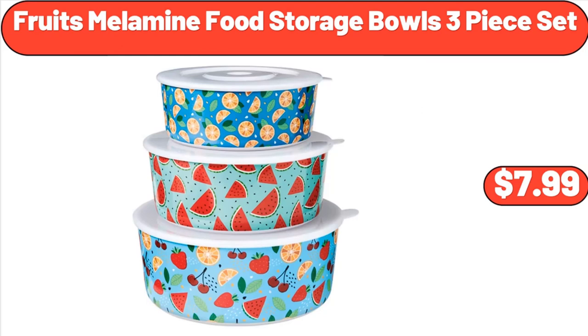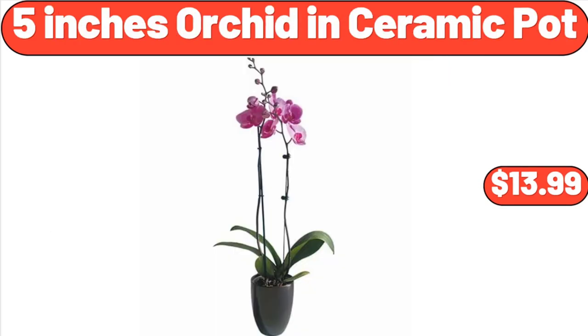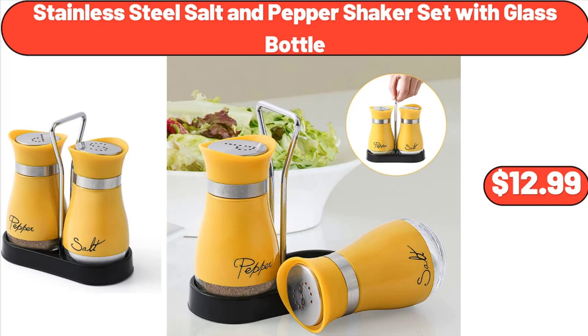Fruits Melamine Food Storage Bowls, Three-Piece Set, $7.99. Six-Piece White Porcelain Grazing Board with Acacia Wood, $13.90. 5-Inch Orchid in Ceramic Pot, $13.99. Stainless Steel Salt and Pepper Shaker Set with Glass Bottle, $12.99.